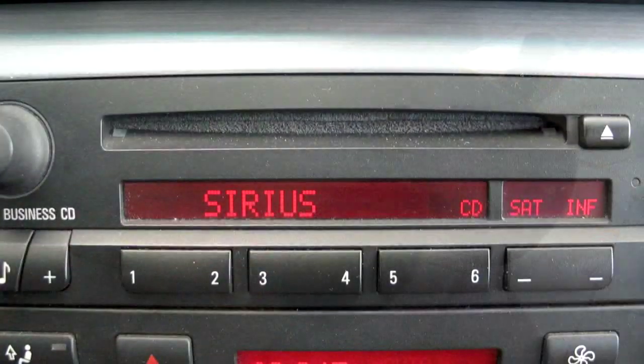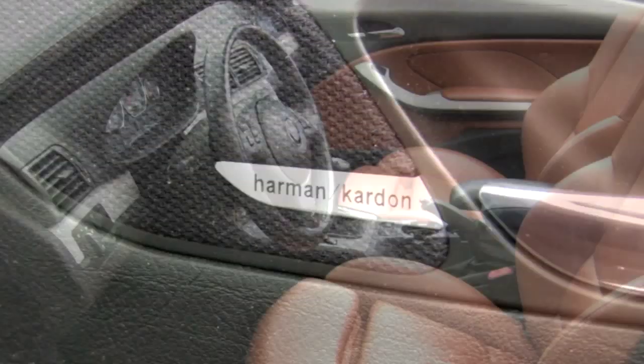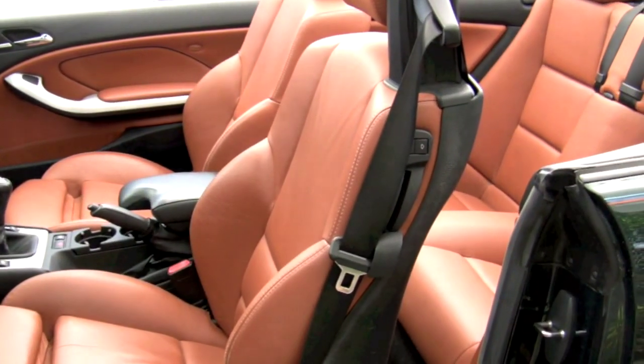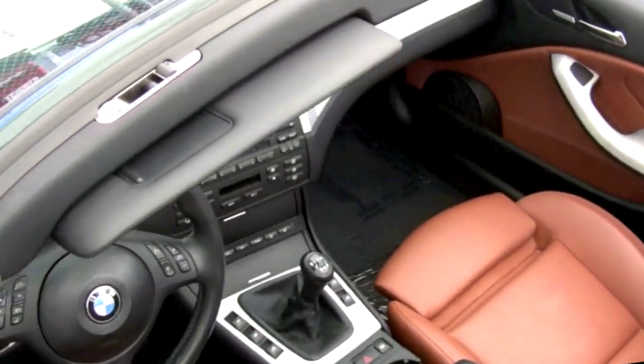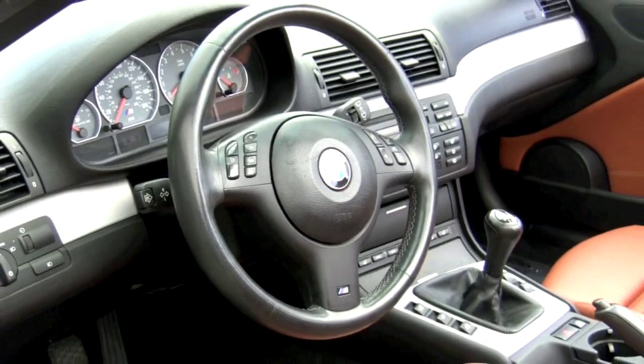On the occasion when you're not listening to the deep tones of your Dinan exhaust system, you can enjoy serious satellite radio on your premium Harman Kardon audio system. The interior has been given very distinguished cinnamon leather upholstery, and the multi-function steering wheel has been enhanced with trademark M blue and red stitching. The car smells clean and fresh.